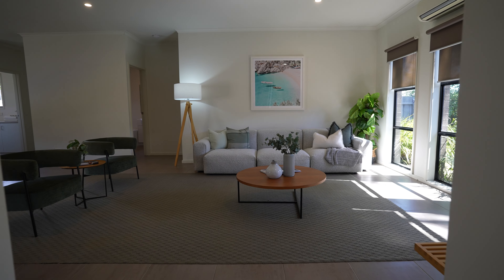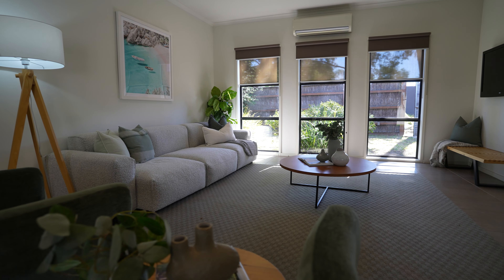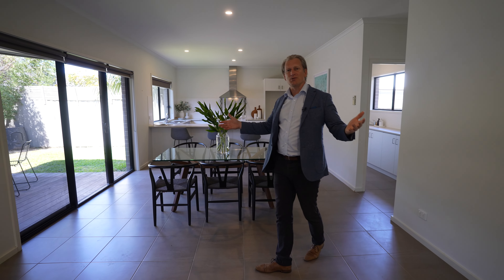You walk in to this fantastic living area — this is a really big size, it's huge. You can lounge around with your friends, have dinner with the family just here, invite anyone in to enjoy the space.